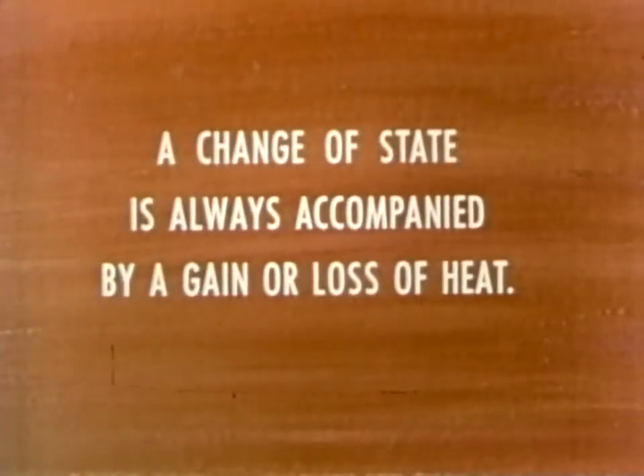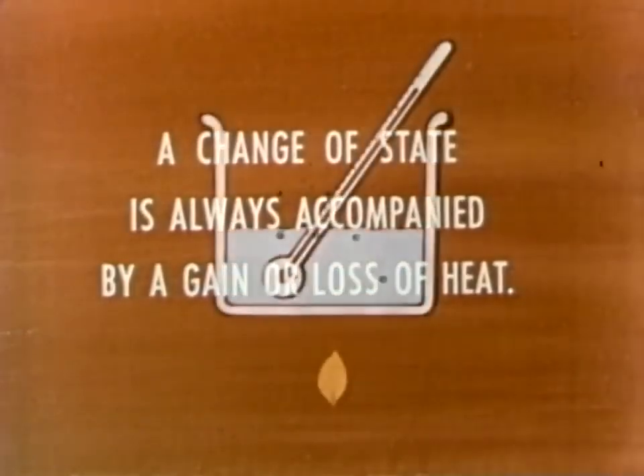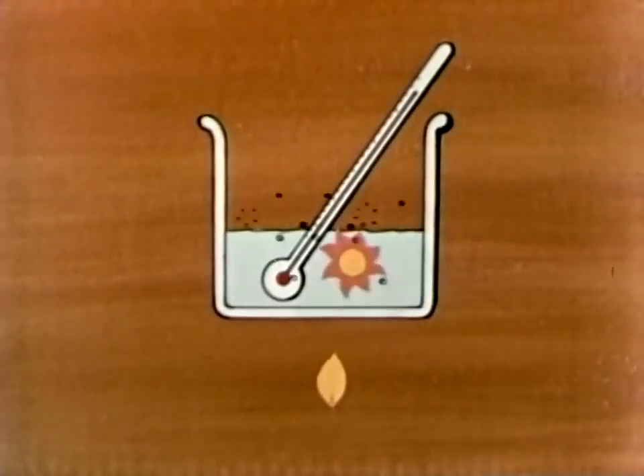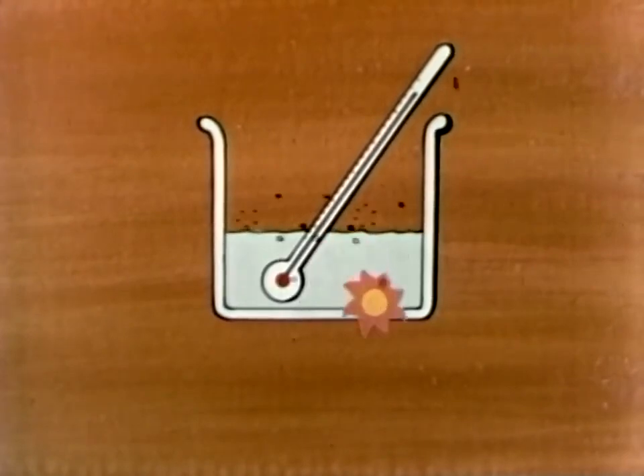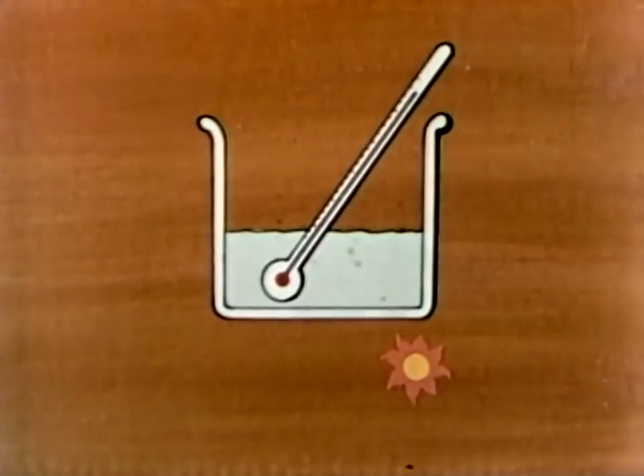A change of state is always accompanied by a gain or loss of heat — this is a very important point. Any substance takes in heat when it boils or changes from a liquid to a gas. And any substance gives off heat when it condenses or changes from a gas to a liquid.